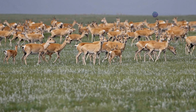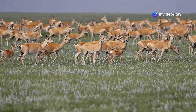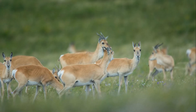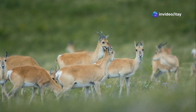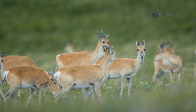As obligate grazers, Mongolian gazelles feed primarily on grasses such as wheatgrass and fescue, sedges, and other low-lying herbage. During harsh winters, they paw through snow to access buried vegetation and may browse on shrubs when grasses are scarce. Their highly efficient digestive system allows them to extract nutrients from tough, fibrous plant materials characteristic of steppe ecosystems.